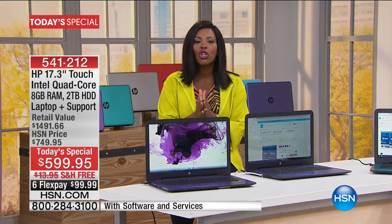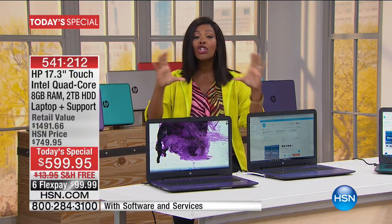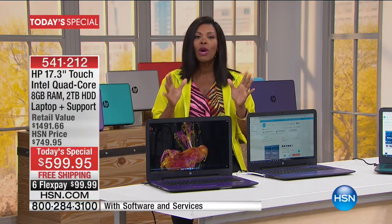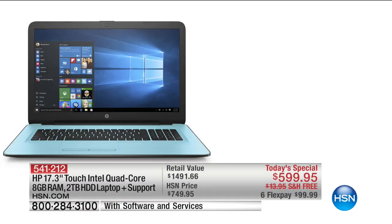It's got two terabytes of hard drive — the largest we have ever done on a laptop. This gives you a laptop that can handle all the operations you like to do, and so much more. It's powered by the Intel Pentium Quad Core processor, with eight gigabytes of RAM. You also have Intel HD graphics, so it looks great when you're watching movies and videos. And it comes with lifetime tech support.